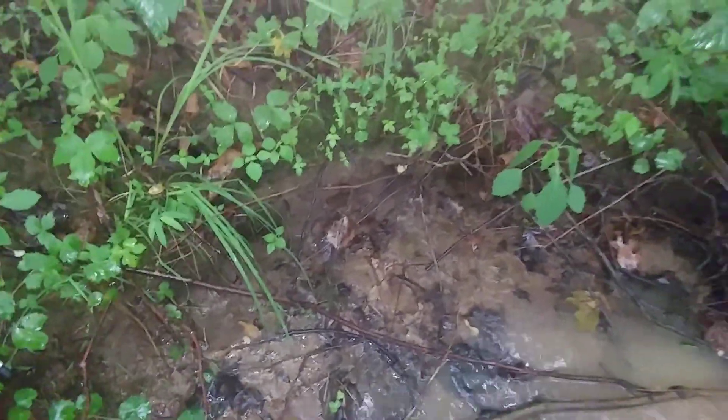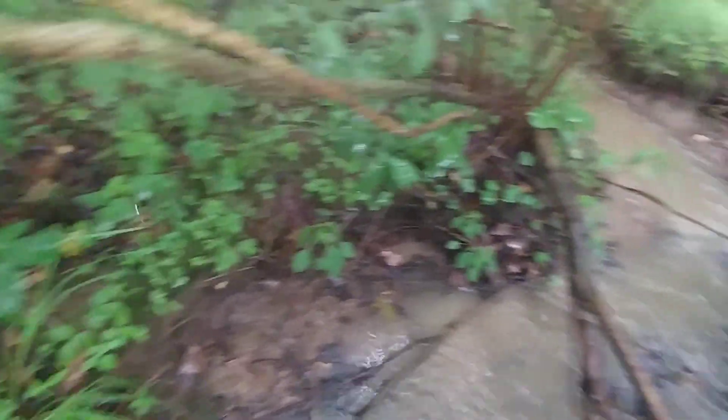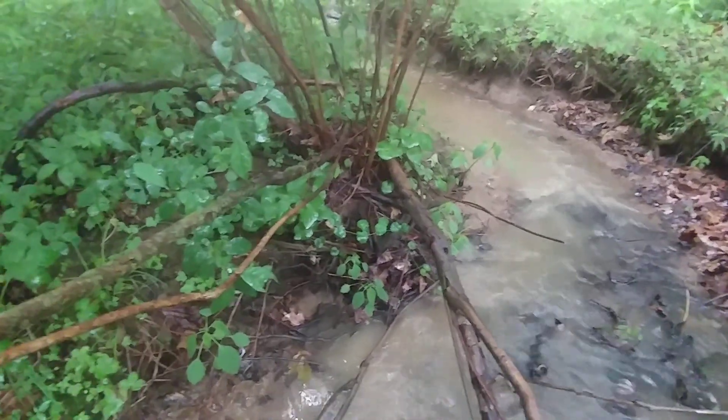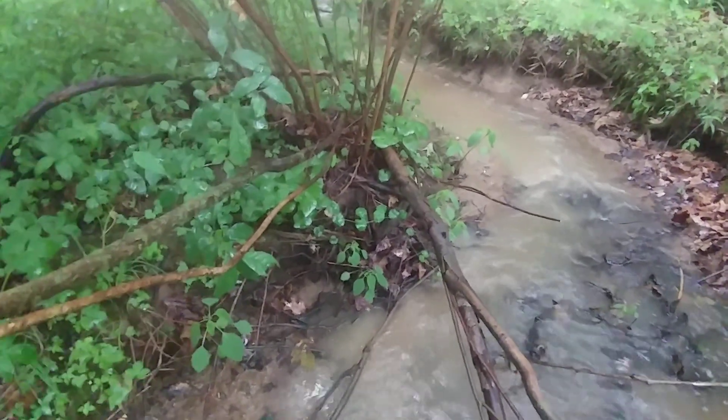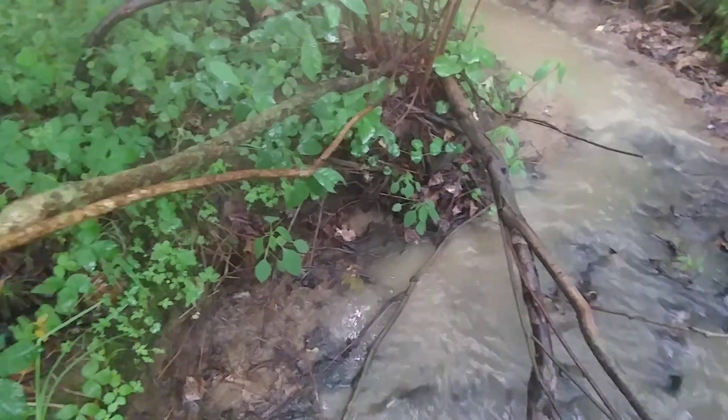That creates the sediment that then goes into the stream, and that is being created because the MVP project removed the natural protection that would keep the soils in place and allow the water to soak in.